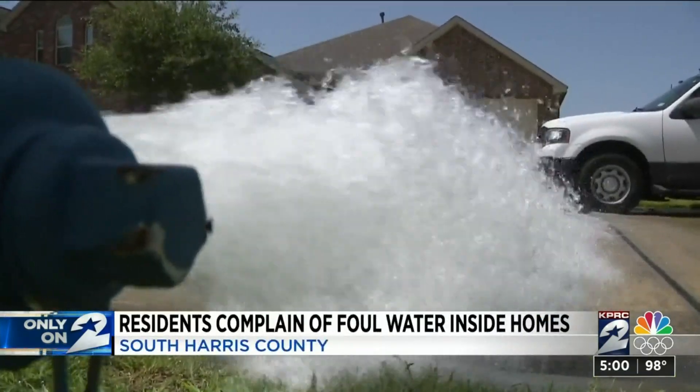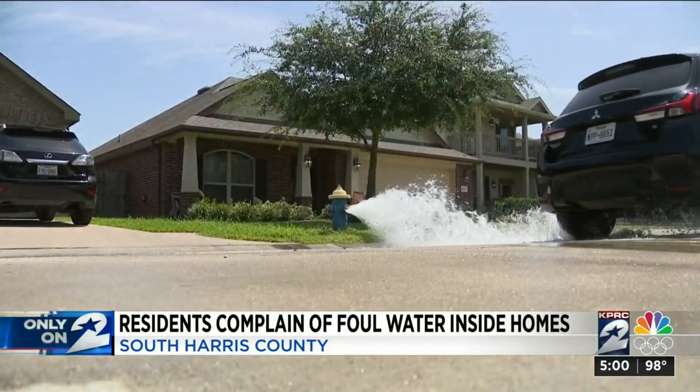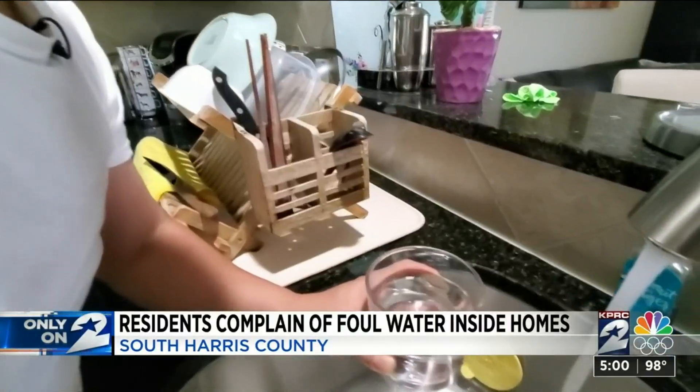All over Brunswick Meadows, hydrants are freely flowing — an effort to flush out the funk. Yeah, this one still smells.